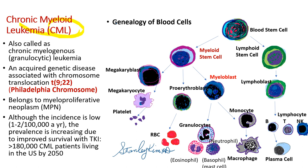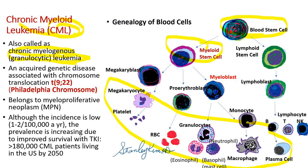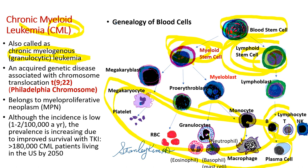Chronic myeloid leukemia, CML, is also called chronic myelogenous or chronic granulocytic leukemia. All blood cells originate from a blood stem cell, which gives rise to myeloid stem cells and lymphoid stem cells. Most of those cells are from the myeloid stem cell, but lymphocytes are from lymphoid stem cells, and myeloid leukemia originates from somewhere in this myeloid family.